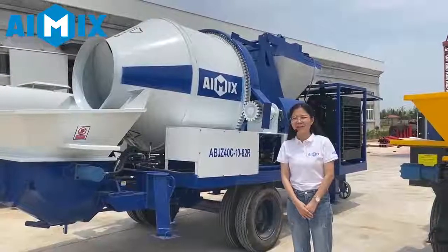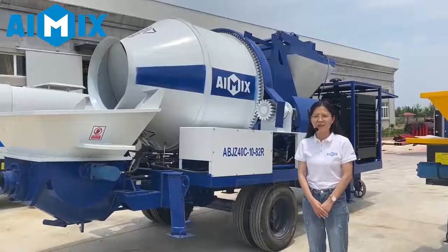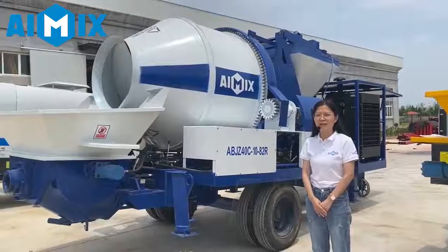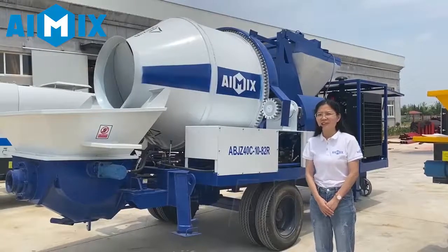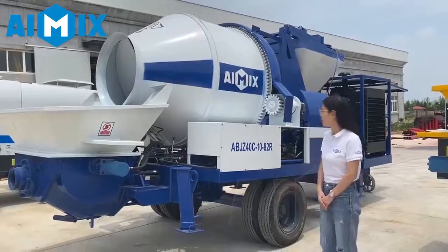Hello everyone, this is Rebecca from iMix Group, which is a top construction machinery manufacturer in China. Today we have an introduction about our concrete mixer pump.